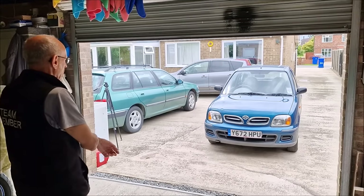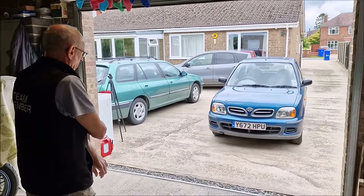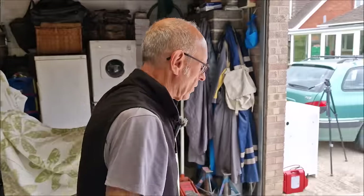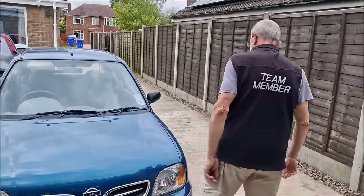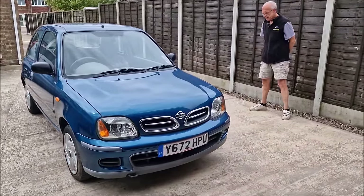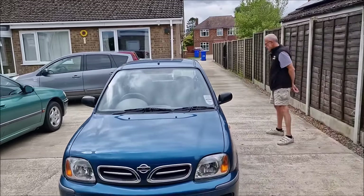Ta-da! It is the mighty K11 Micra, 1 litre, Glyn Hopkin car from the channel. Who's ordered a takeaway? Come have a look. You've not seen this car yet. You know that the car exists, you know that I've bought it. Hopefully, like me, you love the K11 Nissan Micra, and I suppose what people might want to see before we do a pre-MOT check is your first reaction to this car.